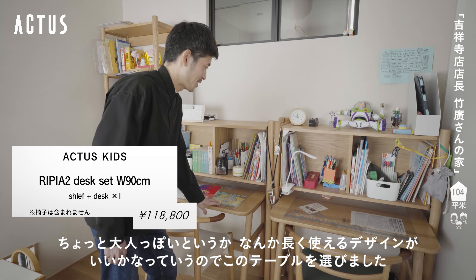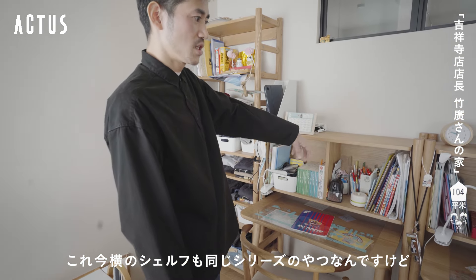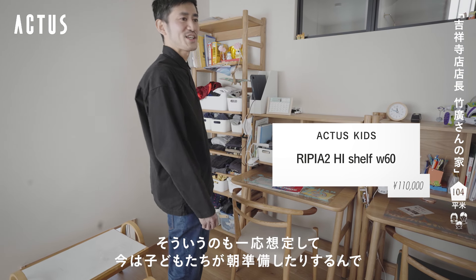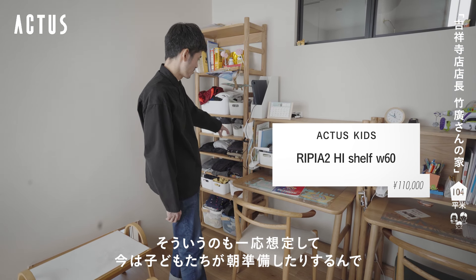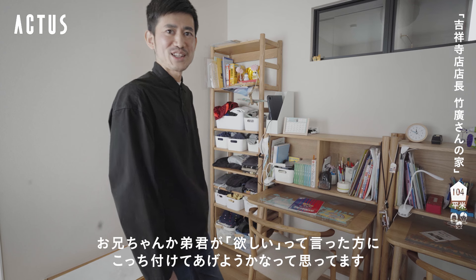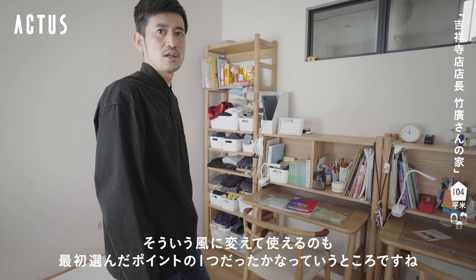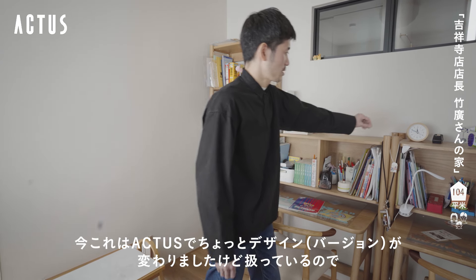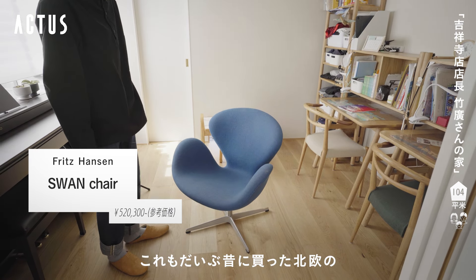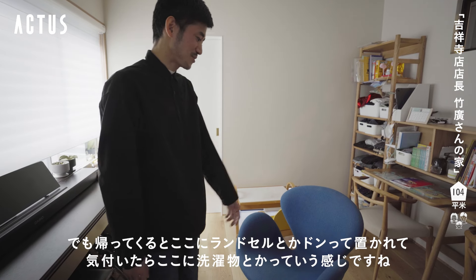長く使えるデザインがいいかなということでこのテーブルを選びました。横のシェルフも同じシリーズで、後々このデスクにくっつけられるんですよね。今は子供たちが朝準備したり服を入れたりするので使っているんですけど、お兄ちゃんか弟くんが欲しいと言った方にくっつけてあげようかなと思っています。アクタスでも取り扱っていて、これはデンマークのフリッツ・アンセンというメーカーで作ったスワンチェアという椅子ですね。